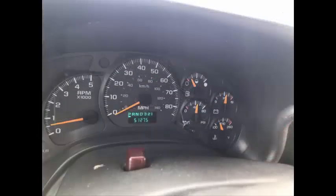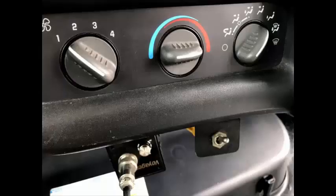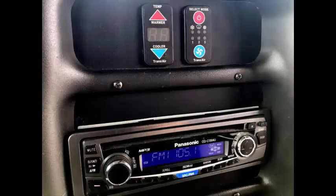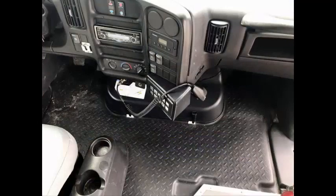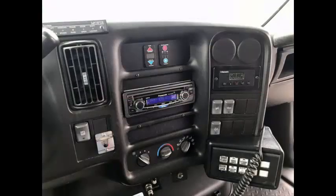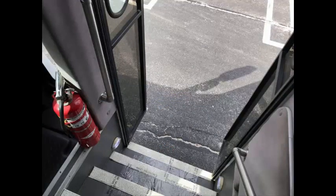The bus has 51,275 miles, front and rear air conditioning and heating, AM/FM CD stereo system with speakers throughout, PA system, wheelchair safety interlock system, and advanced fast idle system. It is also equipped with safety equipment including a first aid kit and fire extinguisher.